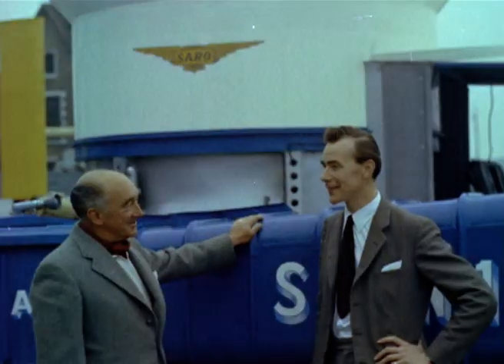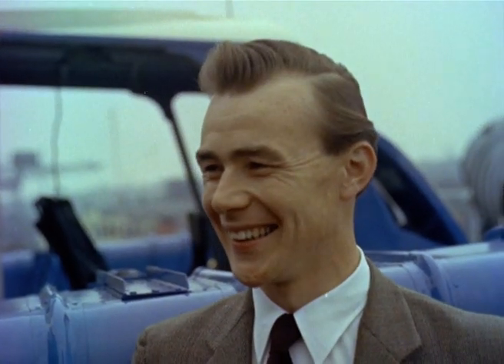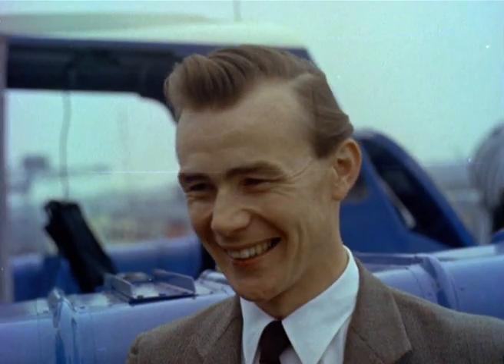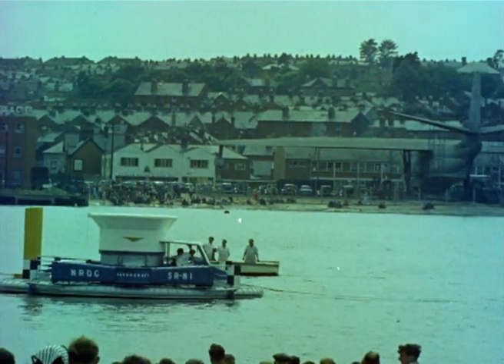Credit for the design of this craft goes to Dick Stanton-Jones, the chief designer for Saunders-Roe. We went the whole hog that day and later tried her in the water for the first time.